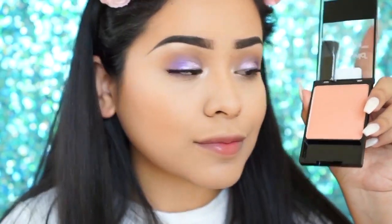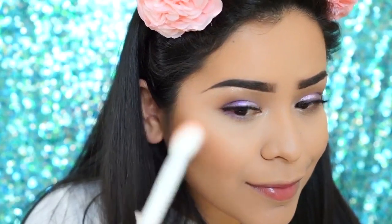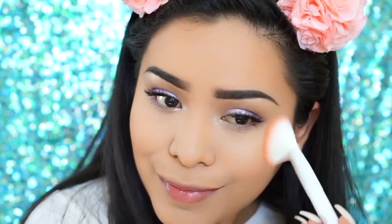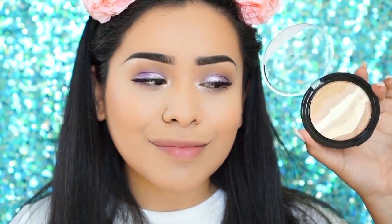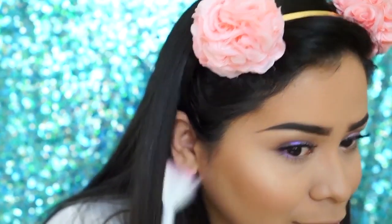Now I'm applying some blush — I'm using their Color Icon Blush in Pearlescent Pink, with the same brush I was contouring with. Then for highlight — I love this one — Bronze Over the Rainbow, using their fan brush and applying that on the highest parts of my cheekbones.